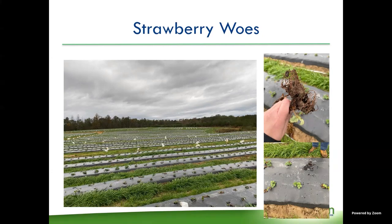When growers see these plants not growing, they start putting out more fertilizer, which causes more problems. With black root rot, if you cut the crowns open, the crown looks completely healthy, but the roots are black. This is actually a complex of fungi, and the main one we saw this year was Rhizoctonia.